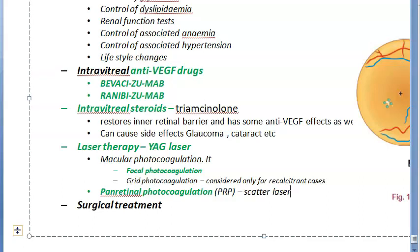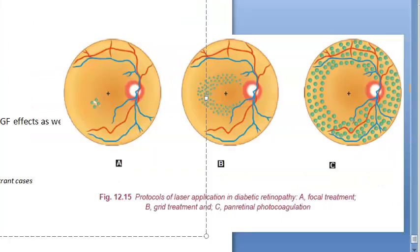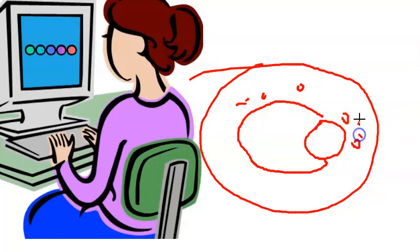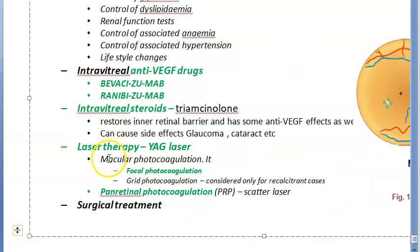For pan-retinal photocoagulation, the laser burns are applied outside the temporal arcades and on the nasal side, one disc diameter from the disc, up to the equator. The burns should be one burn-width apart. To remember PRP, draw the retina leaving the central area empty and place dots outside the temporal arcade and from one disc diameter on the nasal side. PRP stands for pan-retinal photocoagulation.